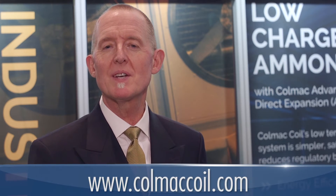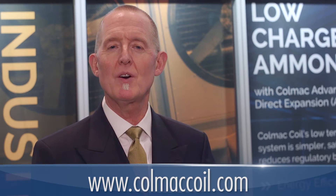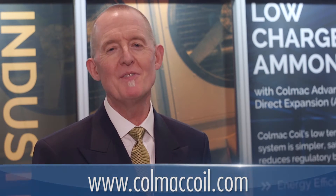That's a very, very small charge and contributes to safety in that regard. For more information on our products and all this exciting new technology, please visit our website, www.colmaccoil.com. Thank you very much.